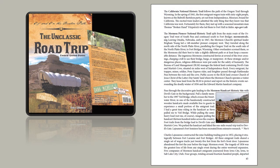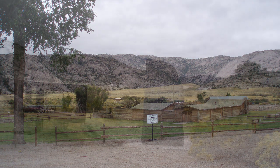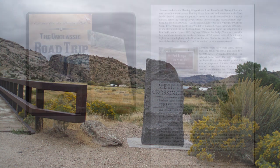The California National Historic Trail follows the path of the Oregon Trail through Wyoming. The Mormon Pioneer National Historic Trail split from the main route of the Oregon Trail west of South Pass and continued south to Fort Bridger. Leaving Omaha, Nebraska early in 1847, the Mormon Church's spiritual leader Brigham Young led a 148-member pioneer company west, passed through the decorative gate leading to the Mormon Handcart Historic Site with Devil's Gate in the background.